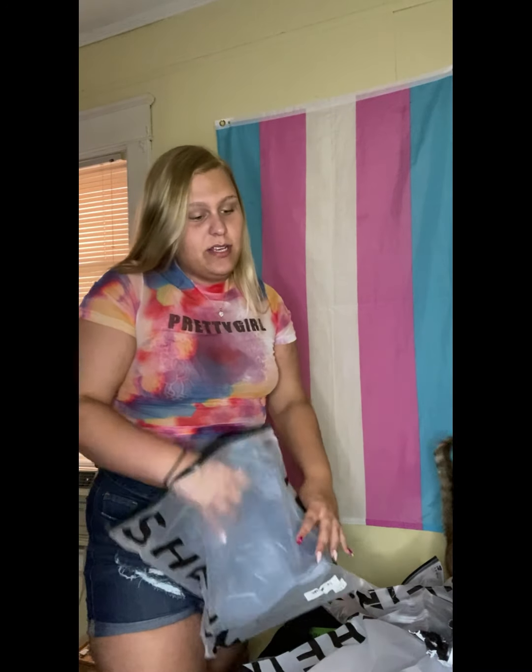So how have you guys been? Let me know in the comments. I want to say thank you to everyone who's always supported me and subscribed — I know I say that a lot, but I'm really thankful for everything that I have. Here's another pair of shorts that I got — yes girl, look at that!